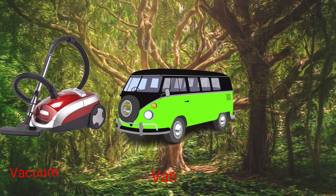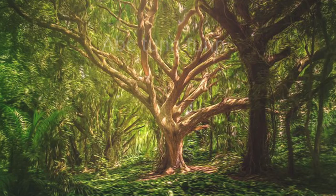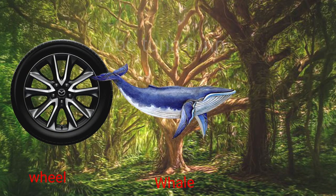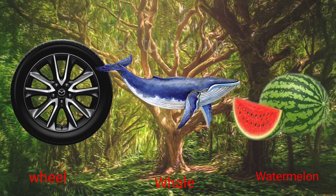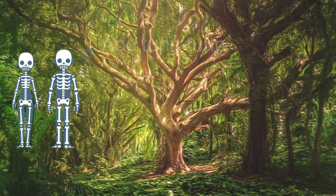V is for vacuum. V is for van. V is for vase. V, v, v. W is for wheels. W is for whale. W is for watermelon. Wah, wah, wah.